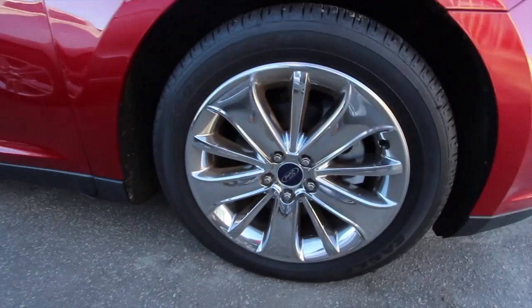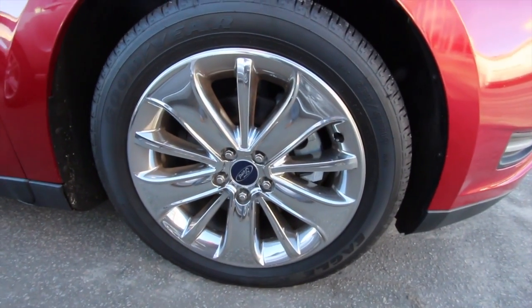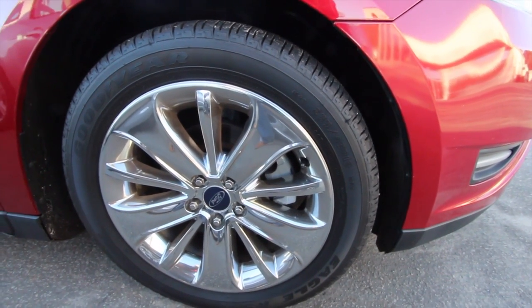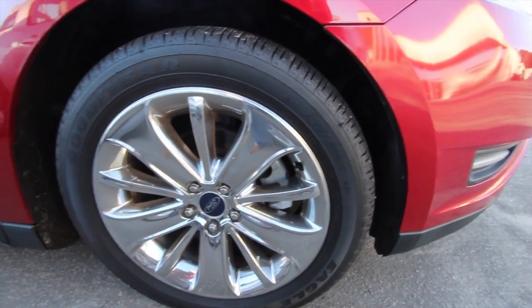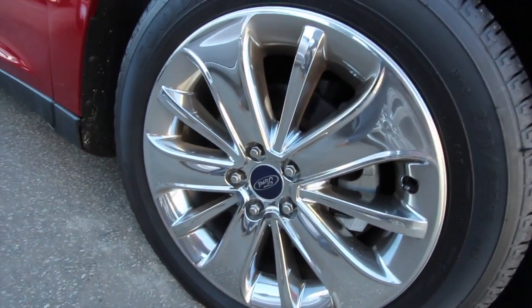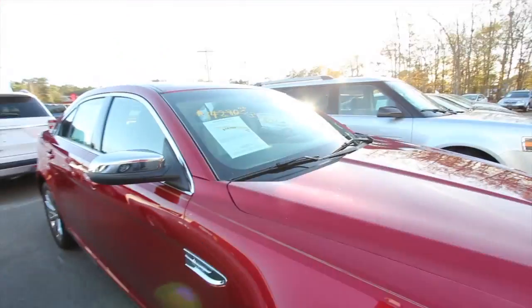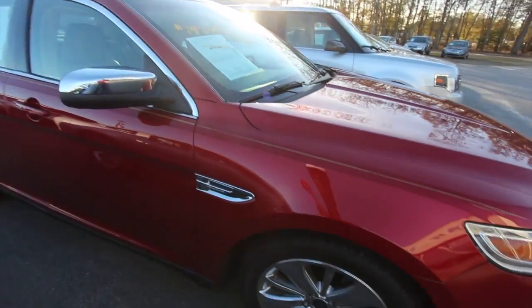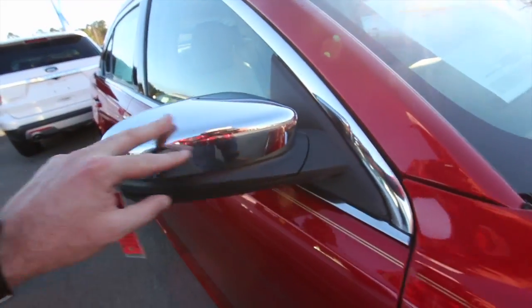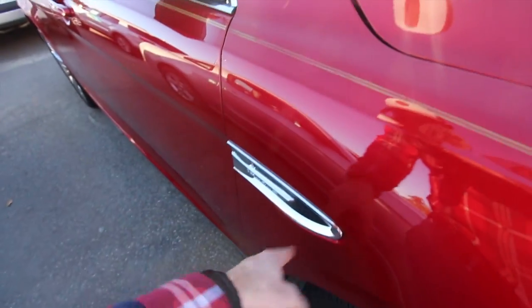Let's look at the wheels. There's a chrome wheel for you — that's pretty. That's a 255-45 series tire by Goodyear Eagles, and you do have a 19-inch rim. Good looking wheel by Ford — they really bumped it up. They could have put a 20 on there, but they put a 19, which is just fine. You've also got a nice looking chrome mirror and chrome on the fender.